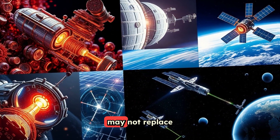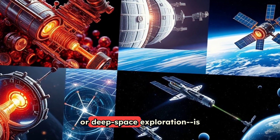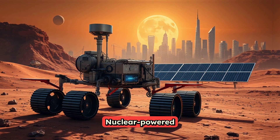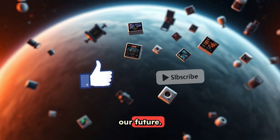While these batteries may not replace traditional ones in all applications, their potential in specialized fields like medical implants or deep space exploration is revolutionary. Nuclear-powered technologies, from Mars rovers to cutting-edge batteries, remind us of the incredible ways science is reshaping our future.